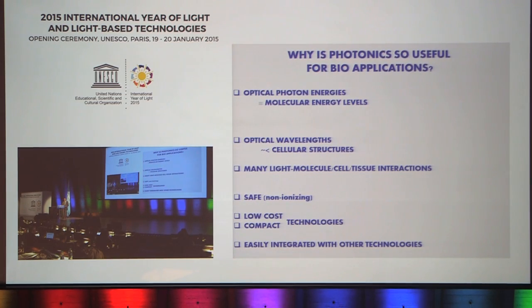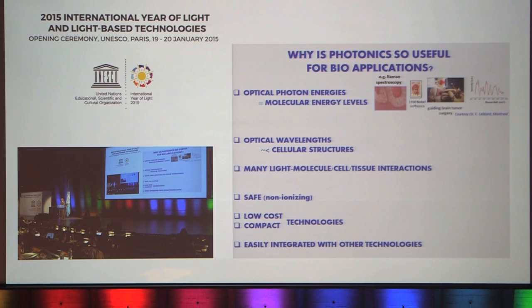Why is biophotonics so useful for biological applications? There are a number of reasons: optical energies are molecular energies; optical wavelengths are relevant; there are many interactions you can exploit between light and molecules. To illustrate, here is Raman spectroscopy — vibrational spectroscopy — which won the 1930 Nobel Prize in Physics. Eighty years later it is being used to guide brain tumor surgery, looking at the molecular signature of tissue using the phenomenon Raman described in 1930.